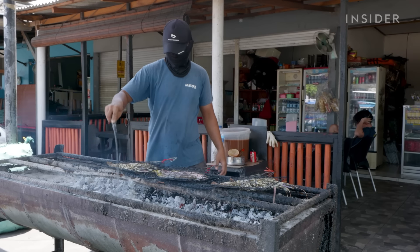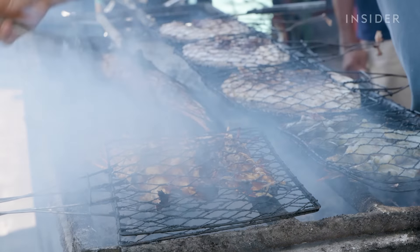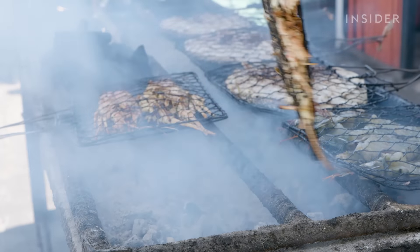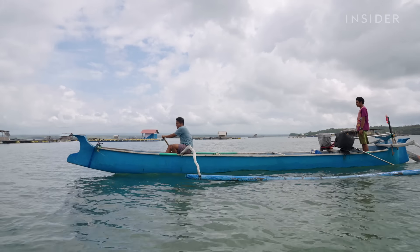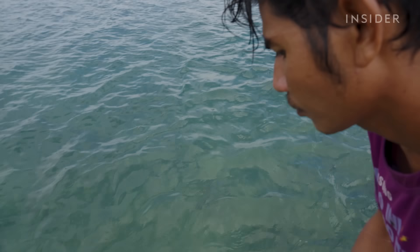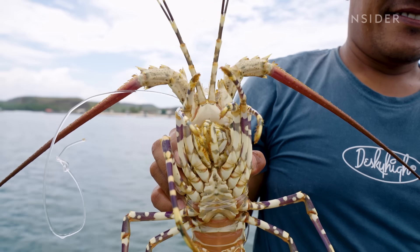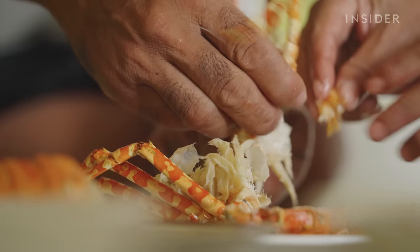During these months, captive pearl lobsters sell for around $50 per kilogram, and wild pearl lobsters can sell for as much as $75 per kilogram. Wild pearl lobsters are always more expensive because they tend to be larger than their captive counterparts. They also weigh more, even when they're the same size, so there's more meat to enjoy.